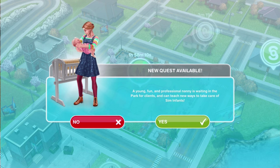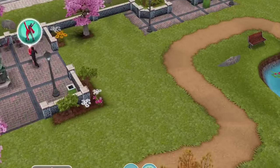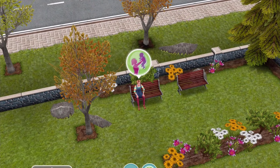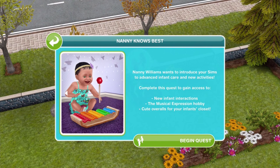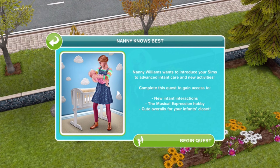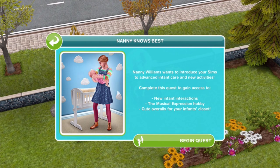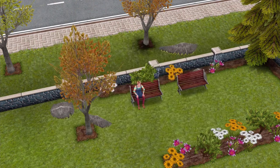New quest available: a young, fun, and professional nanny is waiting in the park for clients and can teach new ways to take care of Sim infants. The quest is called Nanny Knows Best. Nanny Williams wants to introduce your Sims to advanced infant care and new activities. Complete this quest to gain access to new infant interactions, the musical expression hobby, and cute overalls for your infant's closet. It seems like our children can become Mozarts in the making - playing music on the piano. Let's begin the quest.